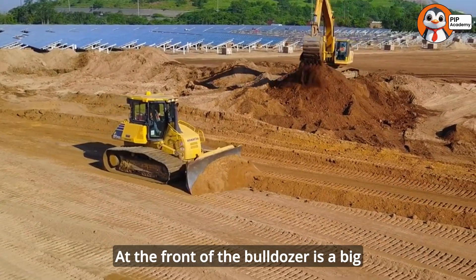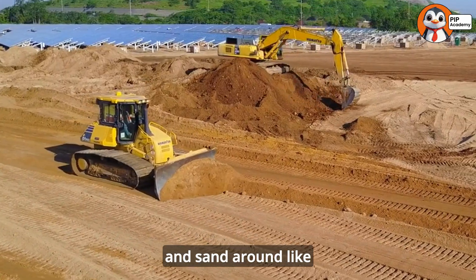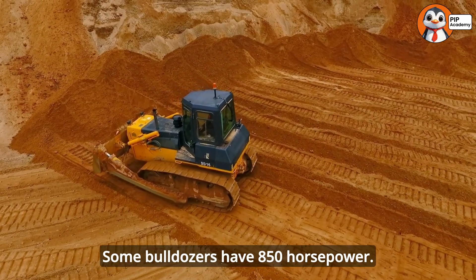At the front of the bulldozer is a big metal blade that can push enormous piles of dirt and sand around, like they're made of feathers. Bulldozers are incredibly strong machines. Some bulldozers have 850 horsepower.